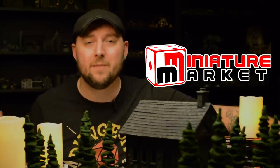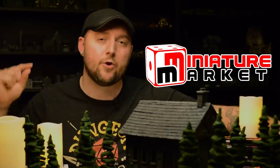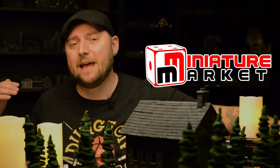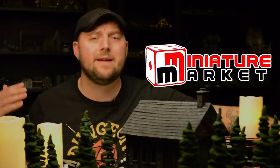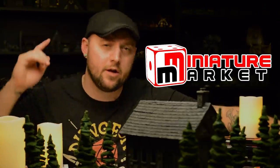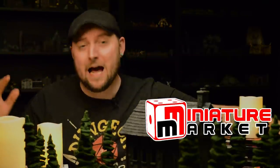Before we jump into this video, I just want to take a quick second to thank the sponsor for this video, MiniatureMarket.com. If you need miniatures for your game — getting the right minis for your party, for your monsters — Miniature Market is probably the best place to do that. They have a massive collection of miniatures in stock from various suppliers, both pre-painted and unpainted. They are a one-stop shop for all of your miniature needs. Use the link MiniatureMarket.com slash Black Magic Craft in the description so that they know Black Magic Craft sent you.